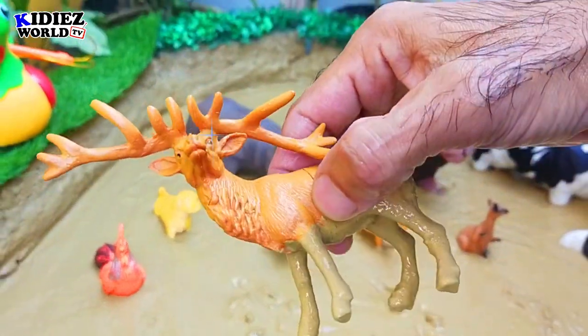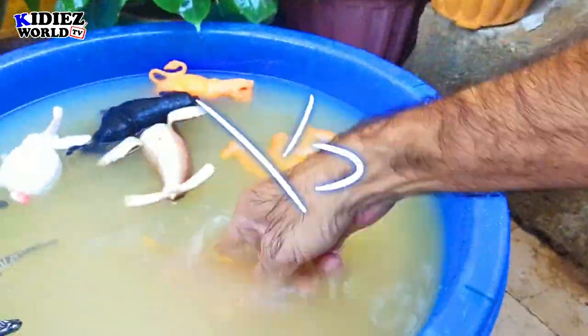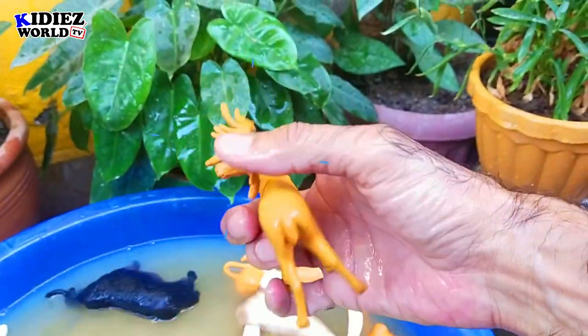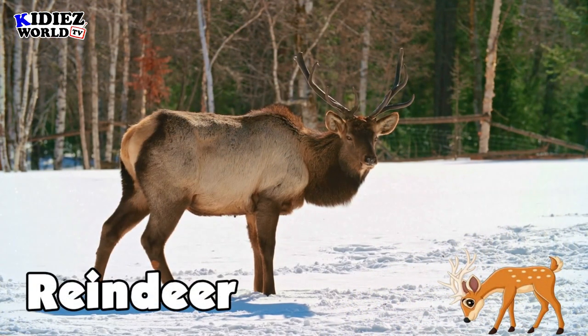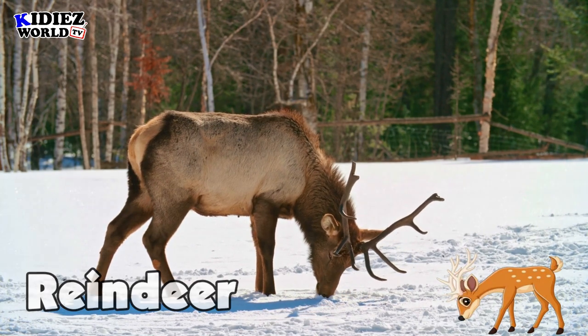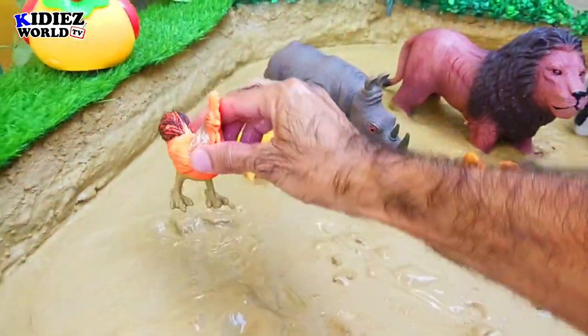Reindeer is a lovely wild animal. By diet, reindeers are herbivores.